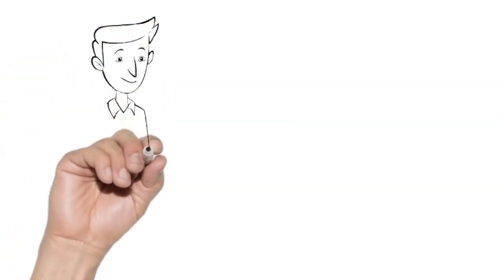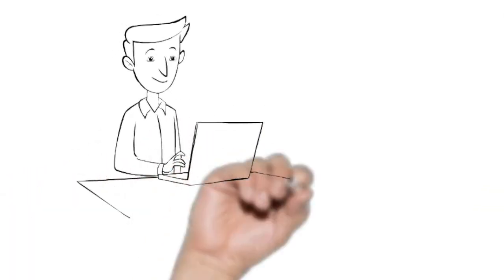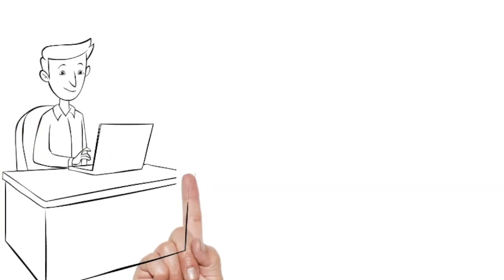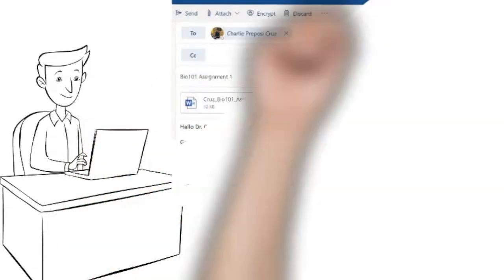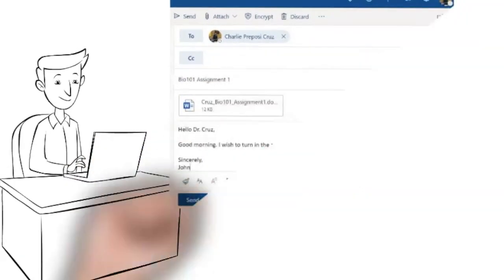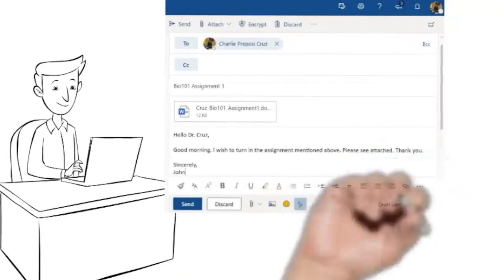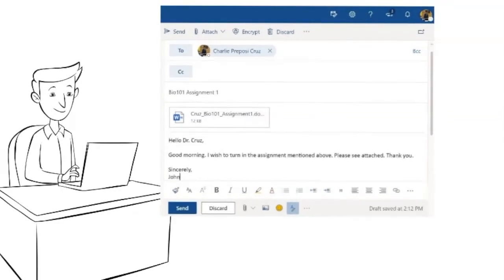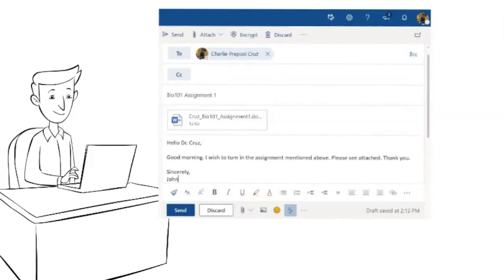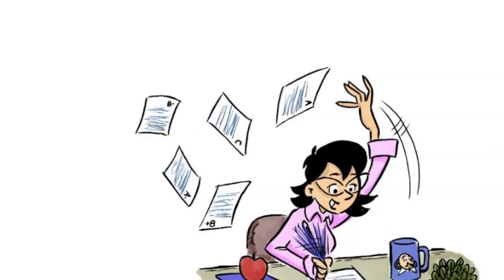If you prefer the email mode of submission, codify the subject and file name of the assignment. For example, the email subject could be BIO 101 Assignment One, and the file name: Cruise_BIO101_Assignment1. In this manner, you can organize and easily classify the tons of emails you receive from your students.